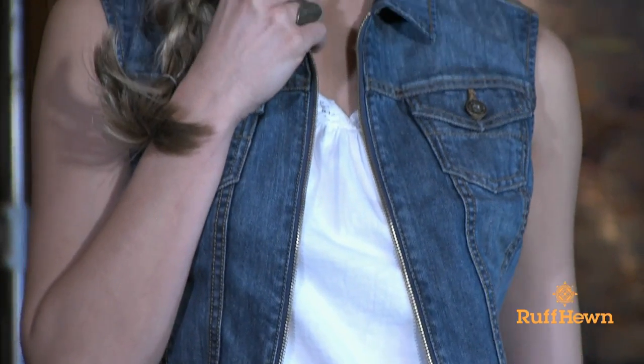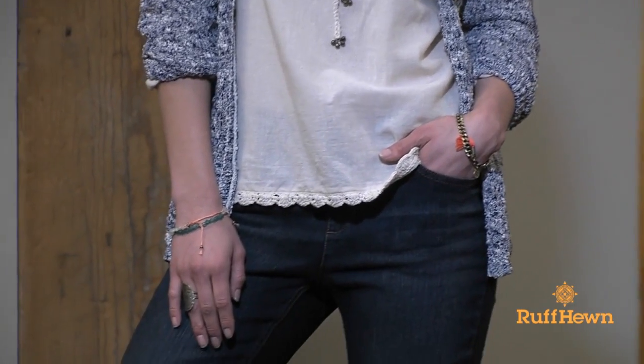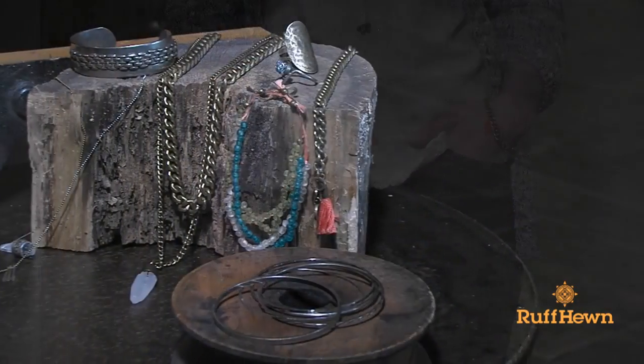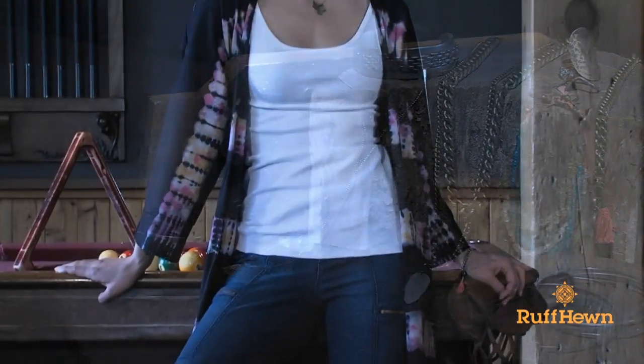Jewelry adds a special touch — the newest addition to our Rough Hewn family. Find it in the jewelry department. Burnished metals, colored beads, and fun tassel pendants add the finishing touch to any outfit without feeling perfect.